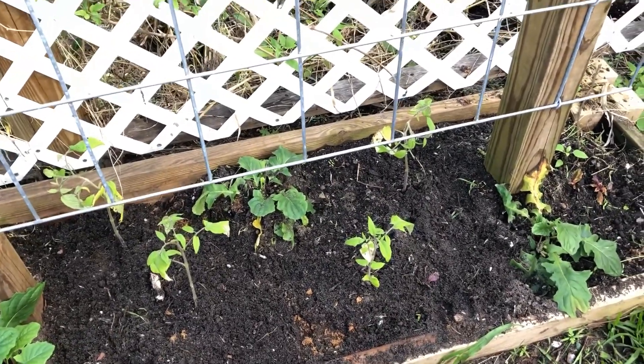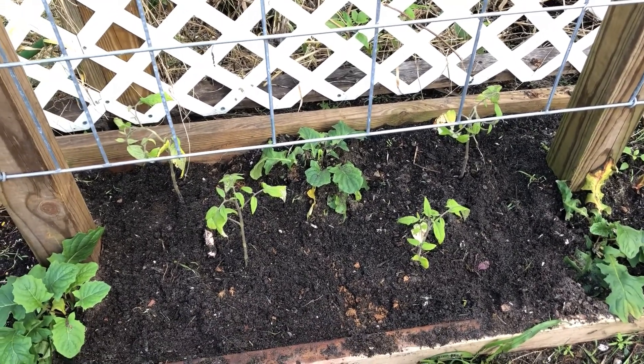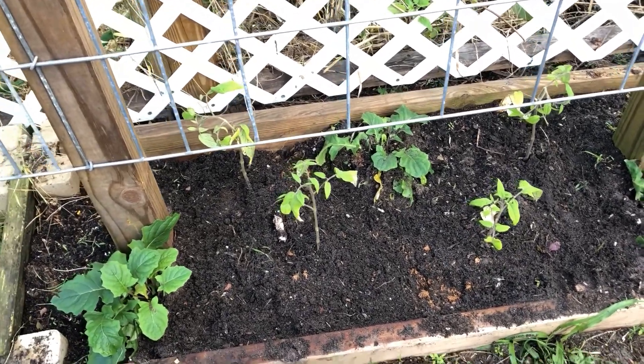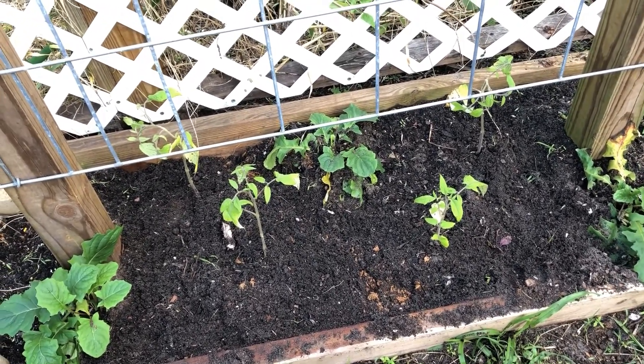I figured out why she did that — it dawned on me. We put eggs underneath the tomatoes, and I'll bet you she dug that up for an egg. So I'm going to have to watch her for a few more days and make sure that no more gets dug up.